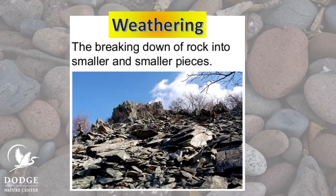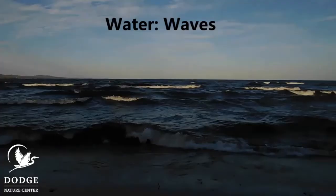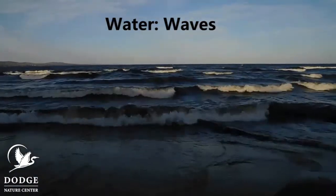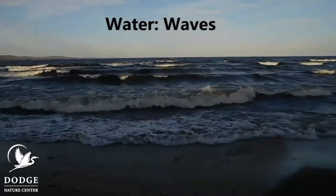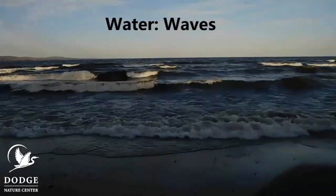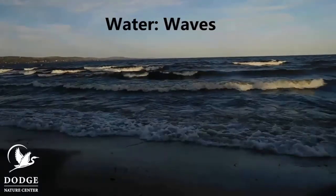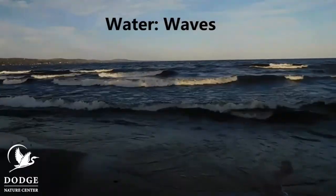One kind of weathering happens because of water. Rocks that are by water get broken up when the water moves back and forth. The waves carry rocks, and those rocks bump into other rocks over and over again, rubbing off tiny pieces. The rocks get smaller and smoother.